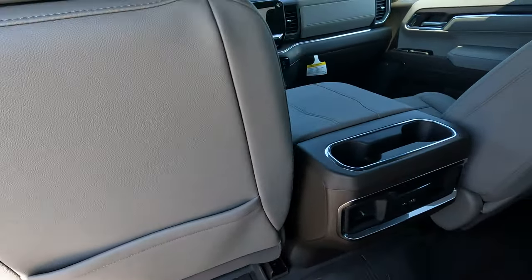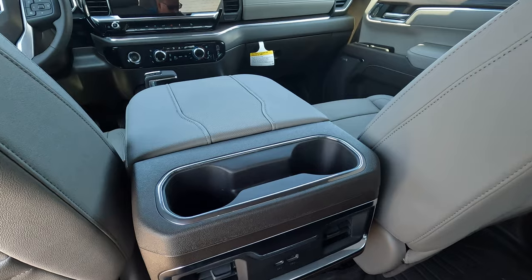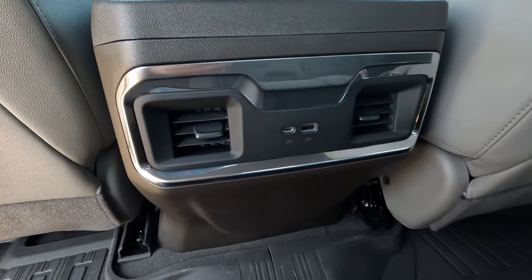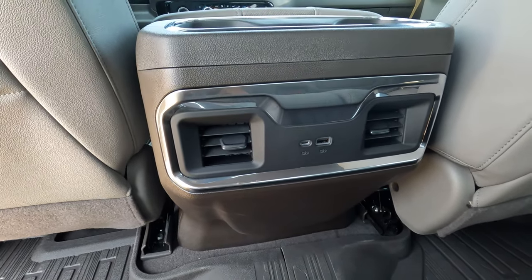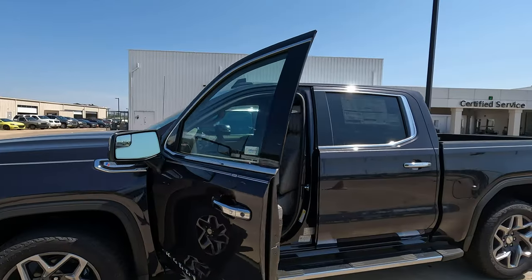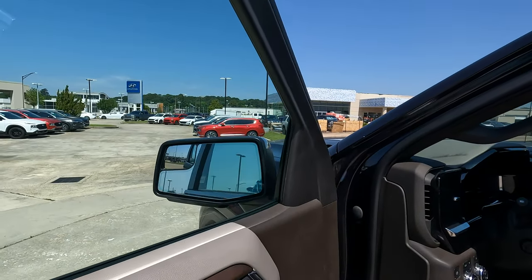The Sierra has the same rear seat pockets as the Tundra, cup holders on the rear of the center console, air conditioning vents, and a couple of connectivity options. Optional heated seats are available in the rear of the Sierra, but you cannot get ventilated seats. Without a sunroof, the space would accommodate only a conventional-sized sunroof. Both trucks have power folding side view mirrors.